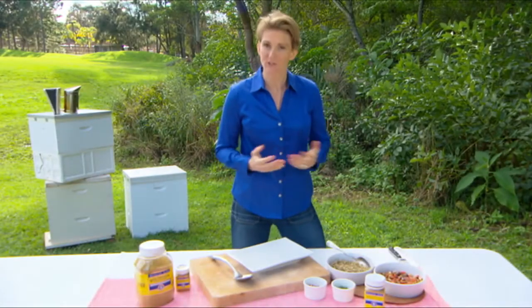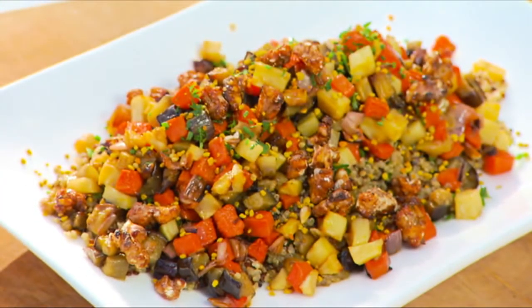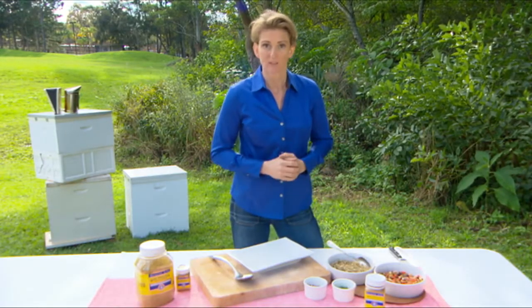Or, of course, you could do what I've chosen to do, and that's a really lovely, simple, easy winter salad. You can do this and serve it warm, or you can pre-prepare it and actually serve it chilled.